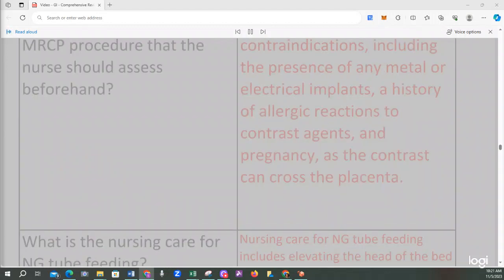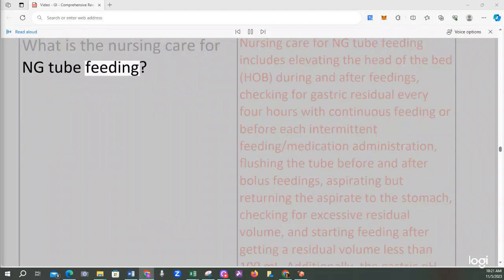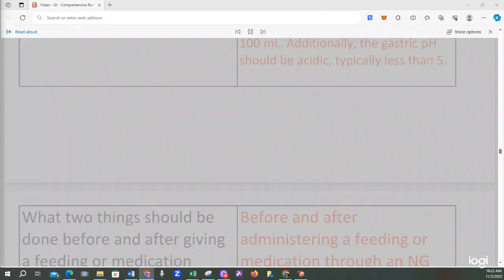Before an MRCP procedure, the nurse should check for contraindications including the presence of any metal or electrical implants, a history of allergic reactions to contrast agents, and pregnancy, as the contrast can cross the placenta. Nursing care for NG tube feeding includes elevating the head of the bed during and after feedings, checking for gastric residual every 4 hours with continuous feeding or before each intermittent feeding, flushing the tube before and after bolus feedings, aspirating but returning the aspirate, and starting feeding after getting a residual volume less than 100 milliliters. The gastric pH should be acidic, typically less than 5.